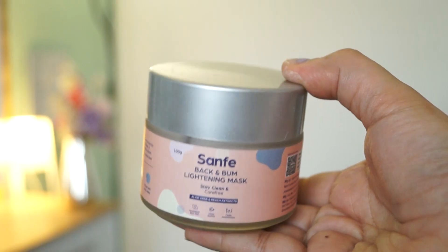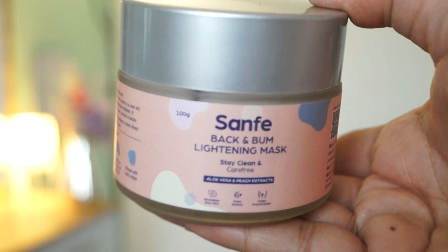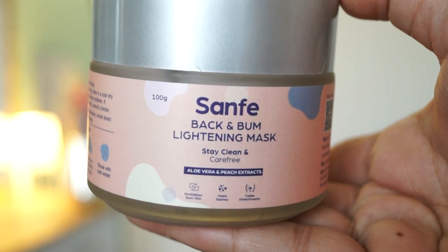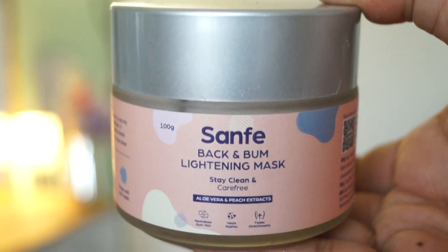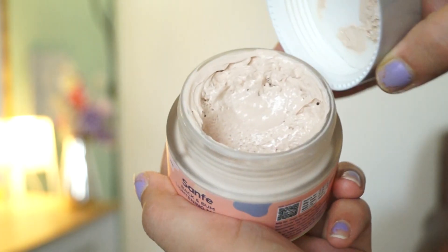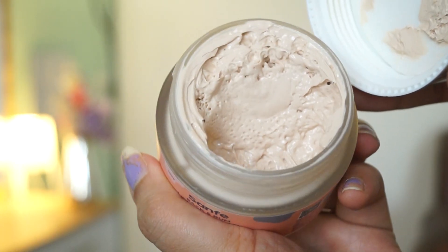The second one I have is the Sanfe Back and Bum Lightening Mask. You can put it on your back. This is aloe vera and peach extract. All the products have some peachy element, which is very amazing. This mask will revitalize your skin, heal rashes, and help fade any scars or stretch marks.